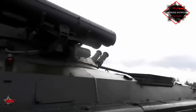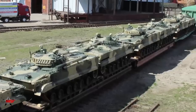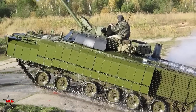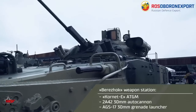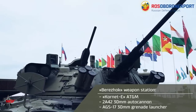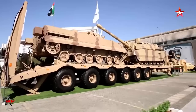These versatile machines are ready to conquer any element. They feel confident in the water and on any soil, up to unsteady sand. The BMP3, the brainchild of the Kurgan machine building plant, is an indispensable vehicle in its class. Created to deliver infantry to the frontline, it is capable of performing combat missions both in conjunction with tanks and independently.